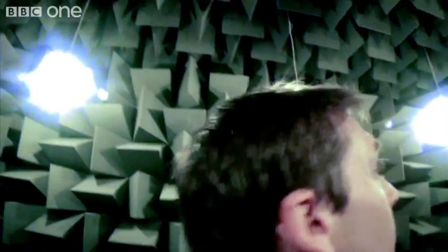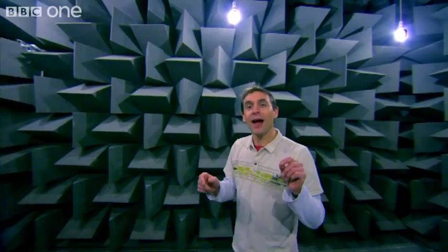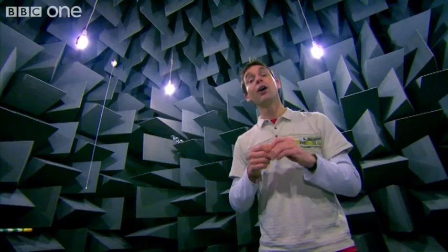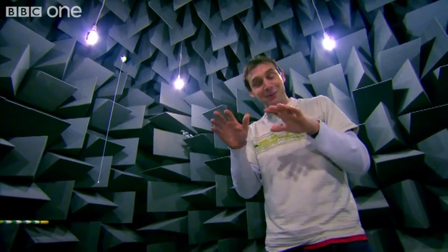This is actually a research facility at the University of Salford. So we want to do some research of our own in here. We can answer questions that you probably couldn't answer anywhere else — like how loud is a slithering snail, or what is the footfall of a centipede?